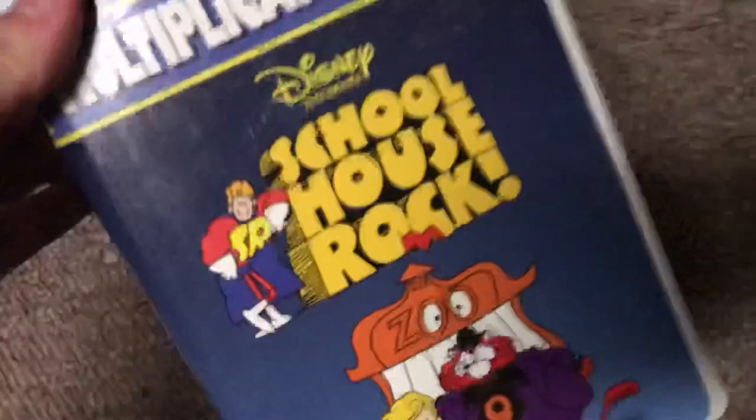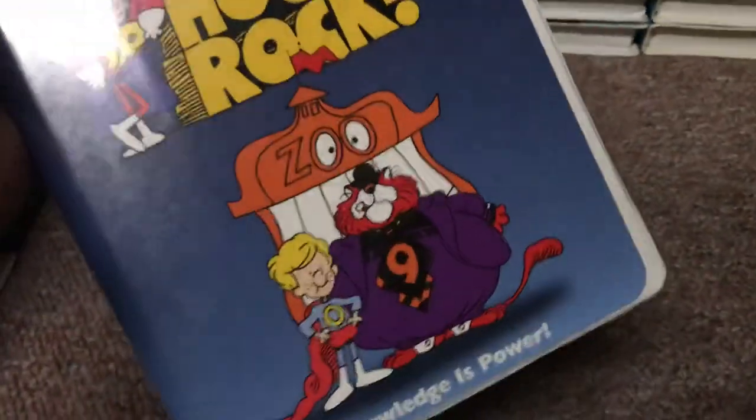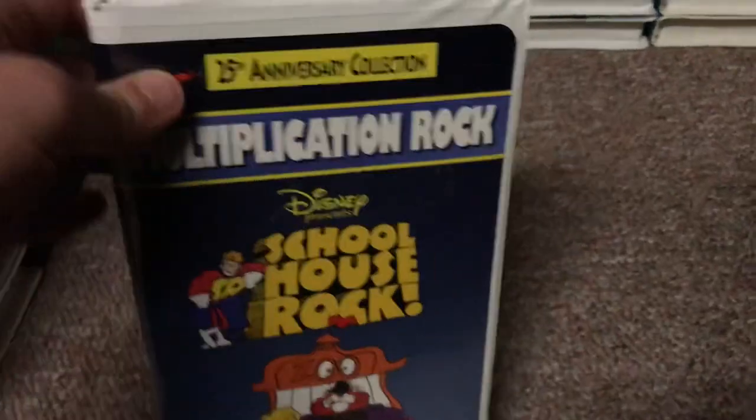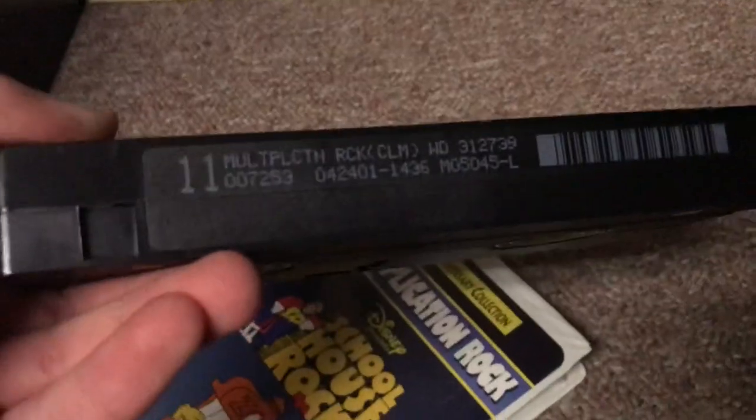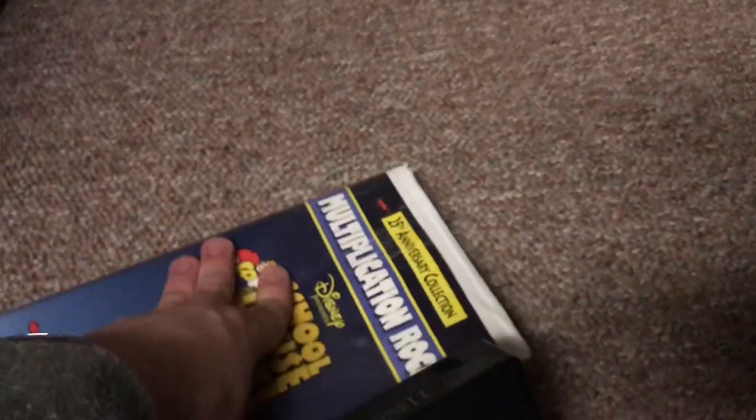Next, the 1997 VHS of Schoolhouse Rock: Multiplication Rock. Got this tape back in May 2013 at the Salvation Army Thrift Store. The side shows the zero character. Here's the tape with the ink label. The print date is April 24, 2001 — so this is actually a reprint, but it still has the same opening as the 1997 VHS.